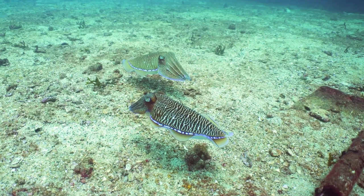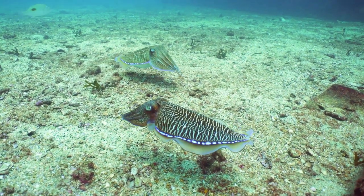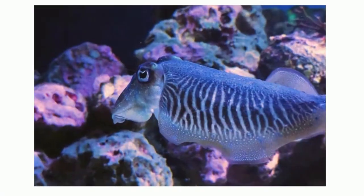Welcome to Moo Moo Math and Science. In this video, let's take a look at the goat of camouflage, the cuttlefish.